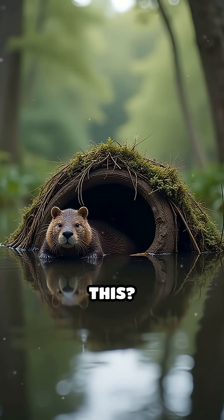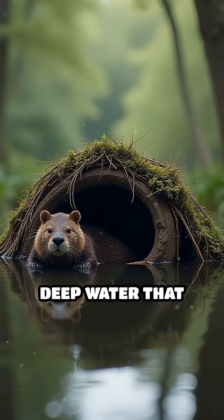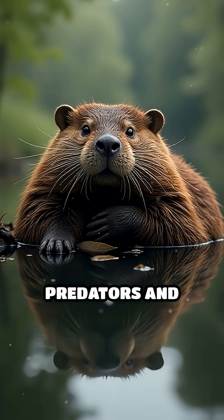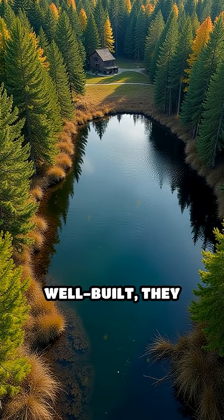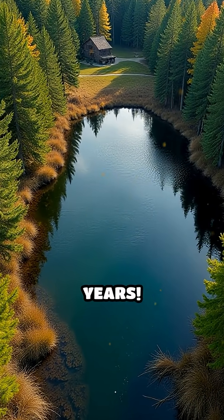But why do they do this? Their dams create deep water that protects their lodges from predators and keeps their entrances hidden safely underwater. These watery homes are so sturdy and well-built, they can last for many years.